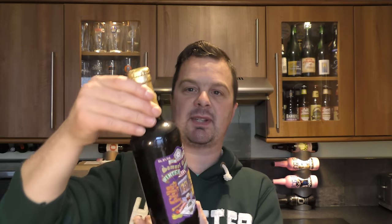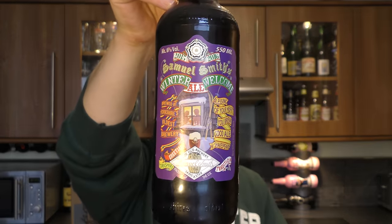Next up, a bottle of Samuel Smith's Winter Welcome Ale, 6% ABV, 550ml. That looks really nice.